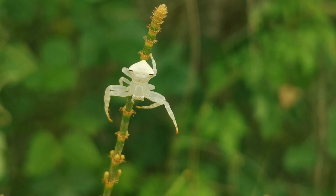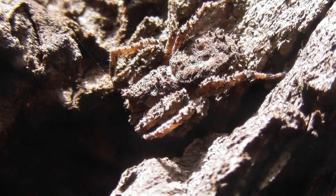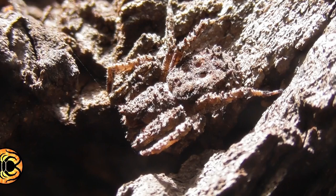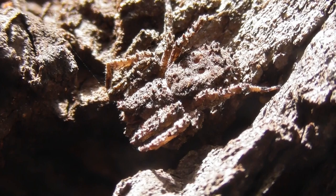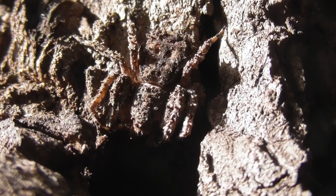Another common member of the Thomisidae, and much more cryptic in appearance than Thomisus spectabilis, is Stephanopis — one of the spider world's most astonishing examples of camouflage. These can often be found on eucalypt bark, though it goes without saying that they take a very practiced eye to spot.